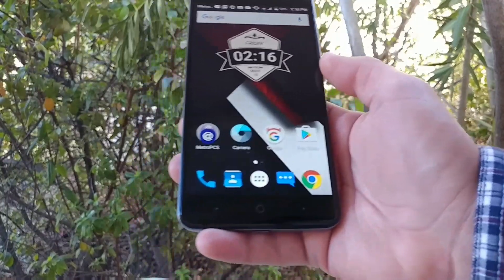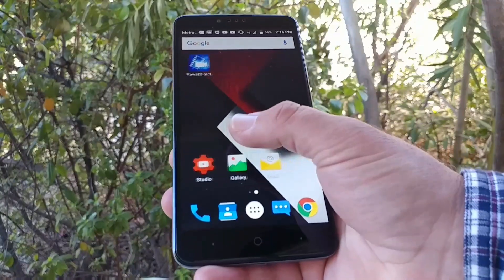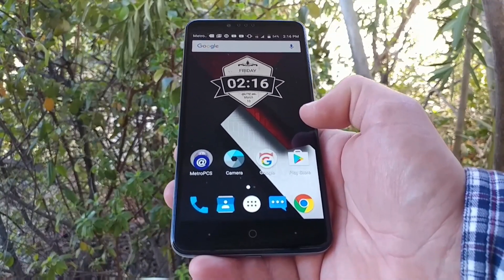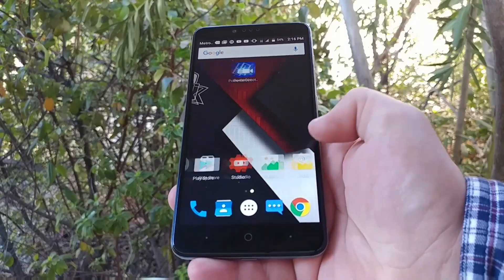If you found this video helpful or informative in any way, please hit that thumbs up button and subscribe for more future videos. This is PaulTek — I'll talk to you on the next one. Bye!